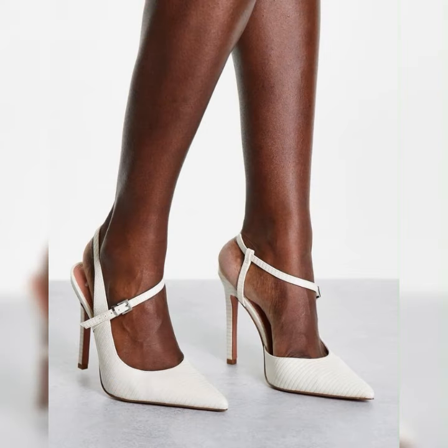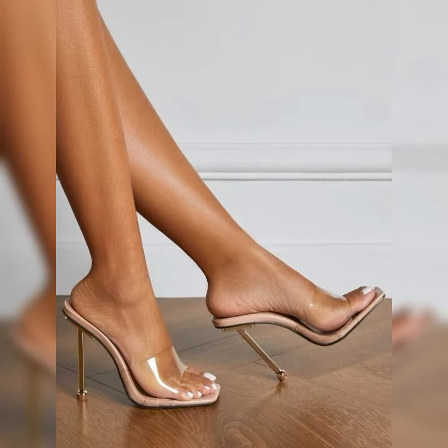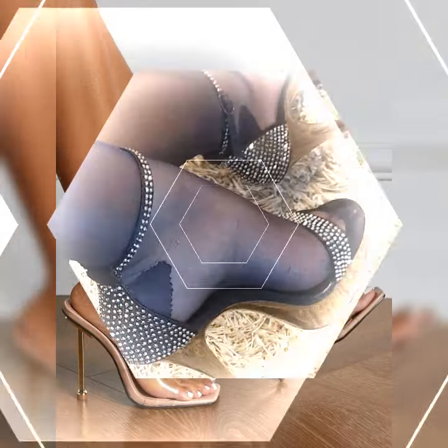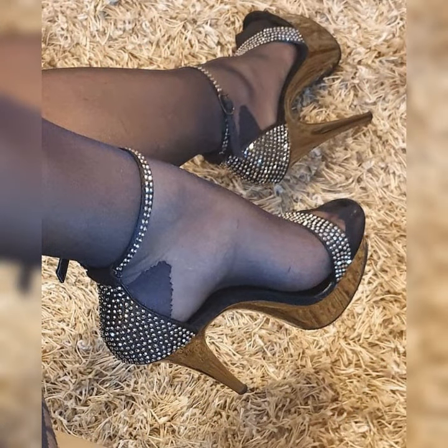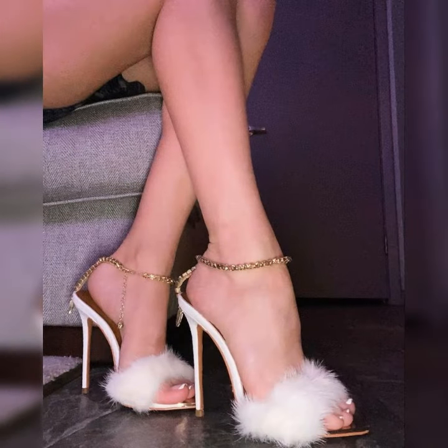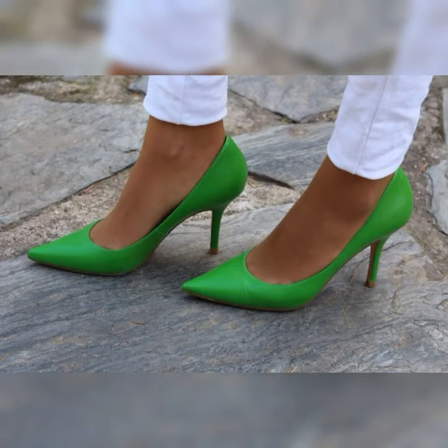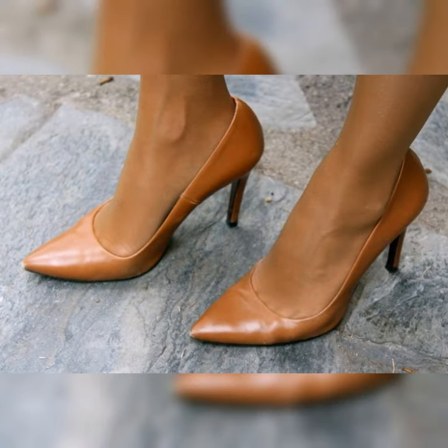Now let's dive into the details of brogues for women. These shoes are typically made from high quality leather and feature a lace-up design. They often have a low heel or are completely flat, making them comfortable for all-day wear. Brogues come in a variety of colors, but the most classic and popular choice is a rich warm brown. However, you can also find them in black, tan, and even bold colors like red or navy blue.